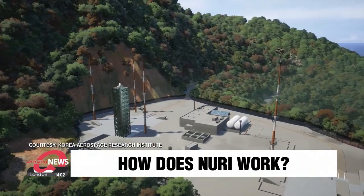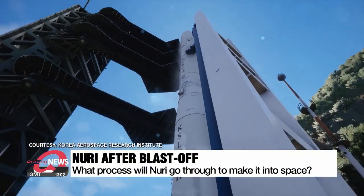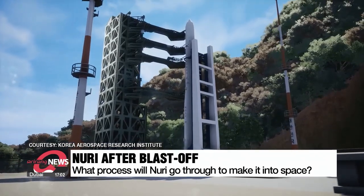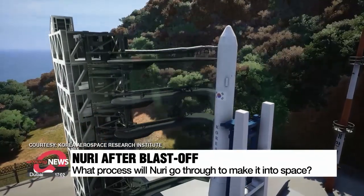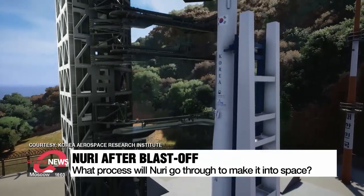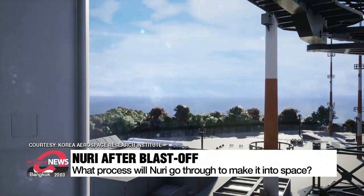South Korea's first homegrown space rocket, Nuri, will take off on Tuesday for what will be its second launch. Attention is focused on whether South Korea will become the world's seventh country that can launch a satellite into orbit weighing more than a ton. But what happens once Nuri is launched?